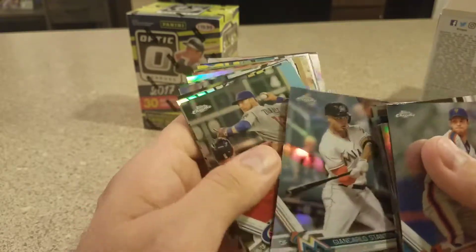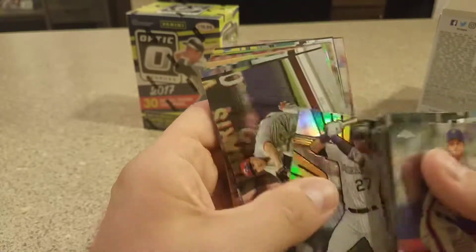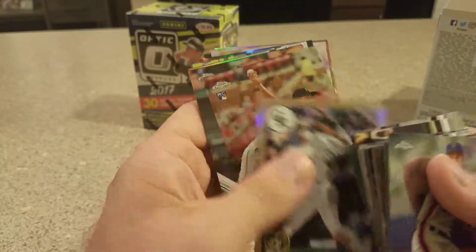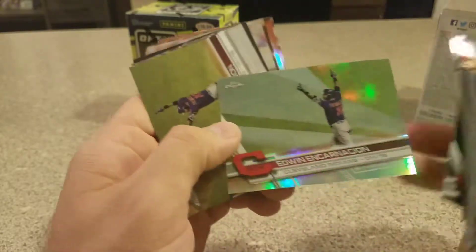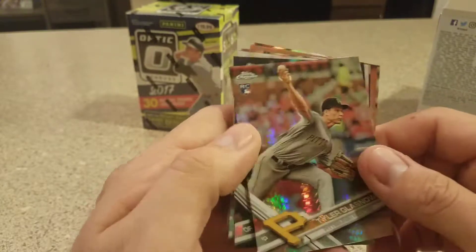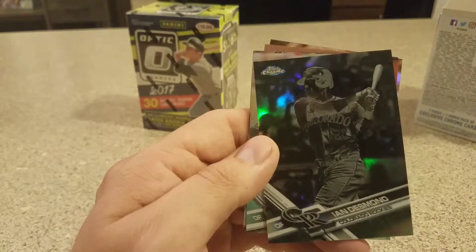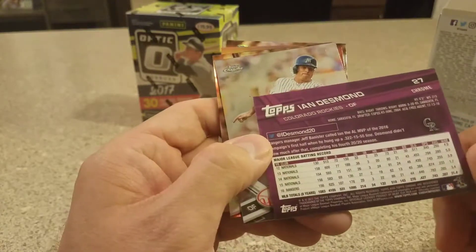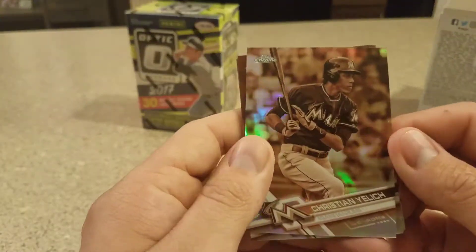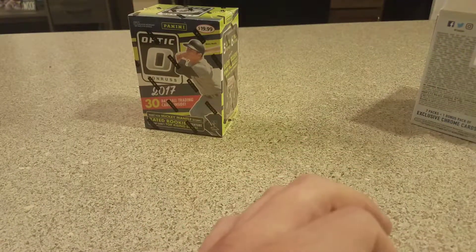Some rookies — there's a nice Giancarlo Stanton refractor, it's cool. Trevor Story — I already got this one in the last box. Another one of those David Doll '87 reprints. Edwin Encarnacion refractor, Tyler Glasnow prism refractor. There's the negative card, which I love — these are awesome. Ian Desmond, really cool. And then they get the sepia pack: Christian Yelich, German Marquez, Trey Turner, Justin Upton.